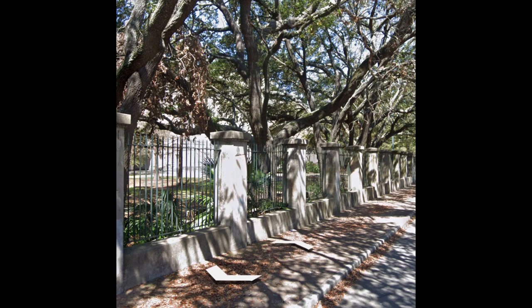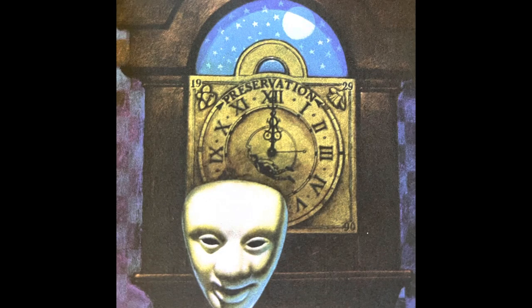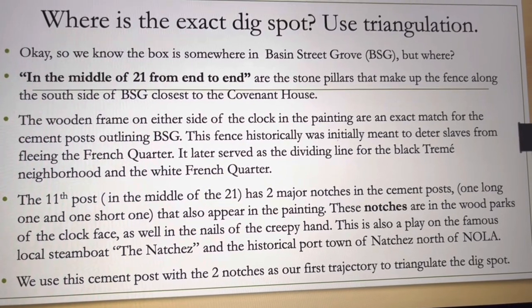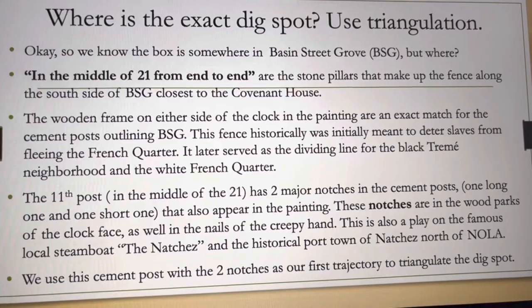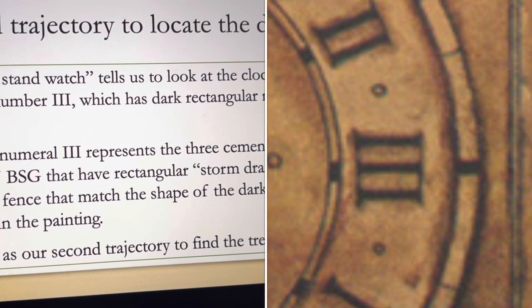We know this is correct because in the painting's clock face, on either side, there are wooden-like pillars that match the outline of the cement pillars in this area. In the middle of these 21 pillars, on the 11th pillar, there are two big notches — one big and one little — making this pillar stand out. This also matches the notches reiterated in the painting.